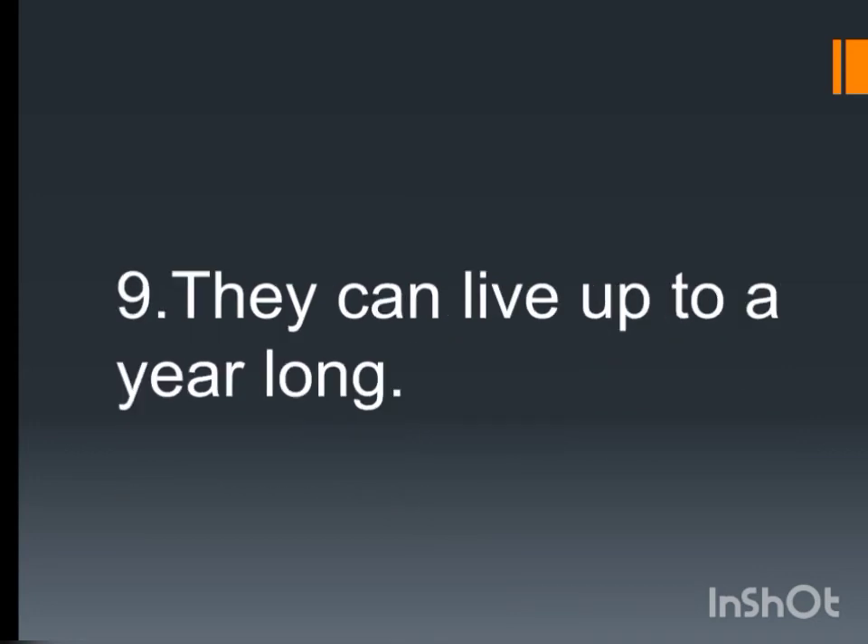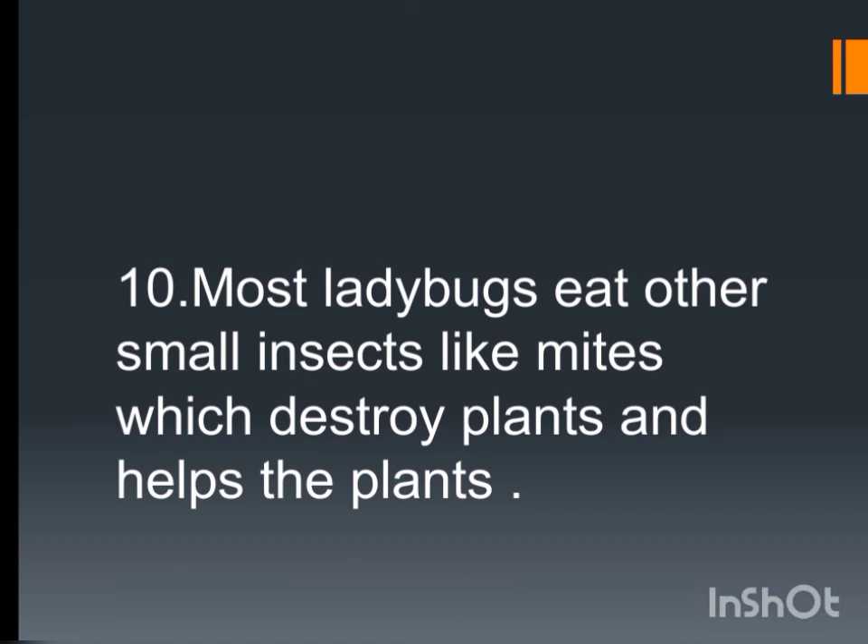They can live up to a year long. Most ladybugs eat other small insects like mites, which destroy plants, and this helps the plant.